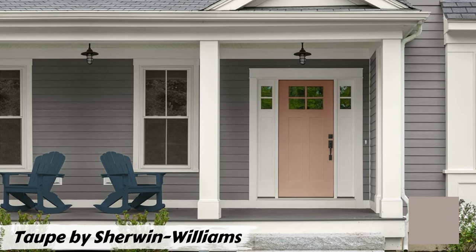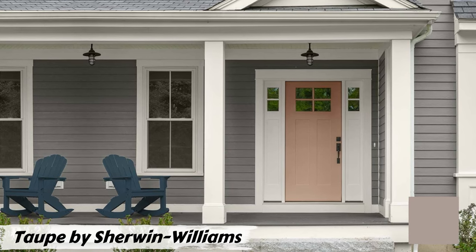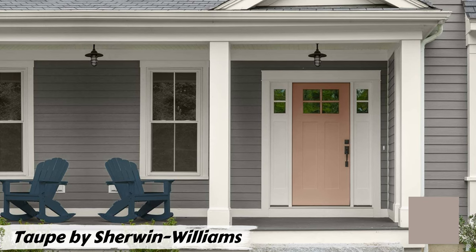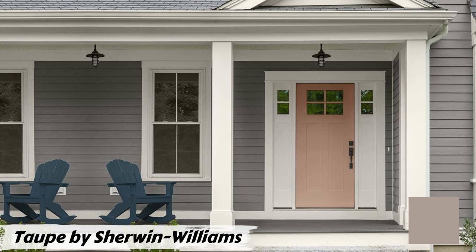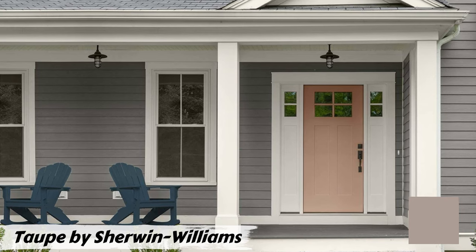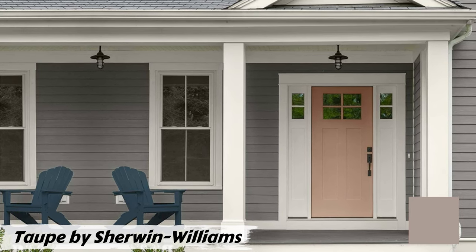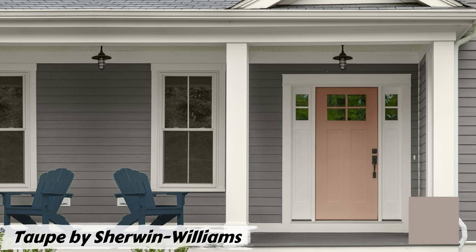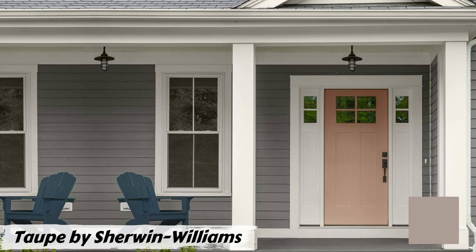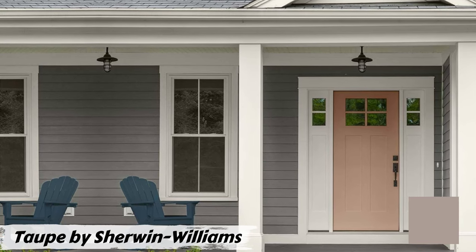Adding black accents from Sherwin-Williams brings drama and sophistication without overpowering the taupe, creating a striking contrast that enhances your home's features. A black front door or trim around windows showcases how this combination creates a grand entrance with modern polish. This color scheme is versatile throughout the day — from bright sunlight highlighting richness to a warm glow in the evening — and suits various architectural styles from modern minimalism to traditional craftsman.